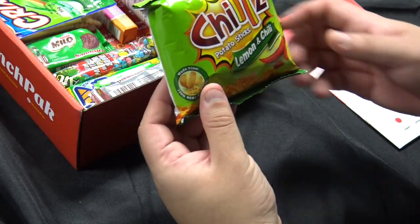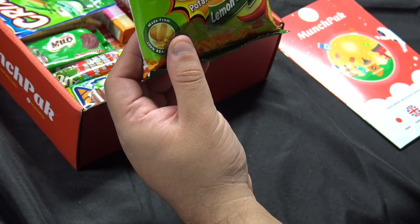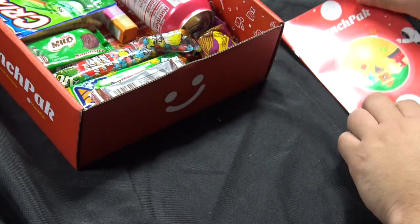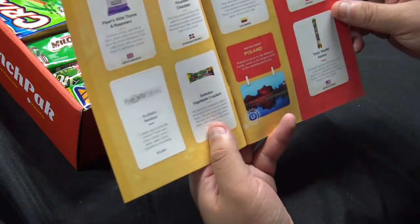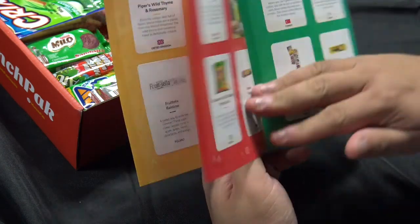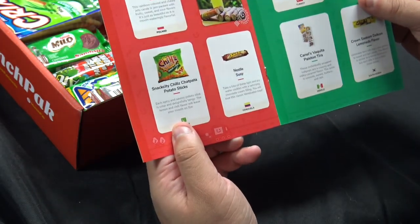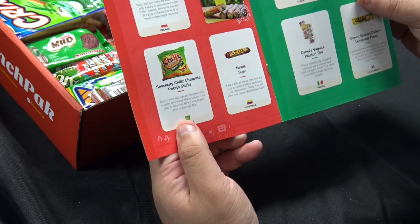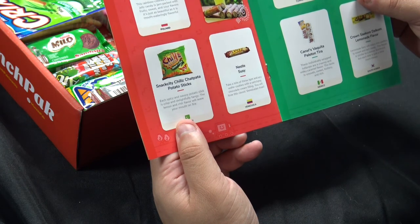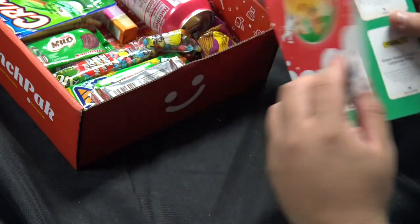This next thing is called Chili's Potato Sticks Lemon and Chili. That's a definite no from me. Those are from Pakistan. Snack City Chills Chat Paddock Potato Sticks — each spicy and savory potato stick is crisp and delightfully tangy. The lemon and chili flavor will leave your mouth on fire. That's a no.